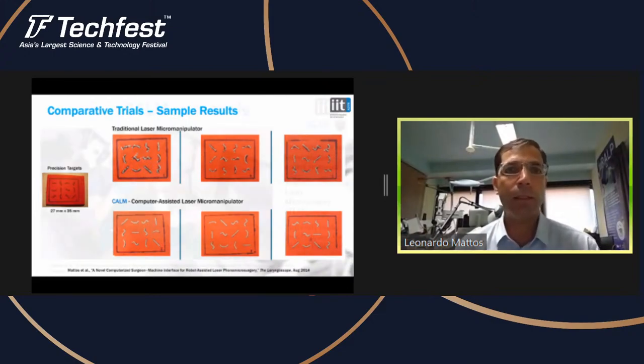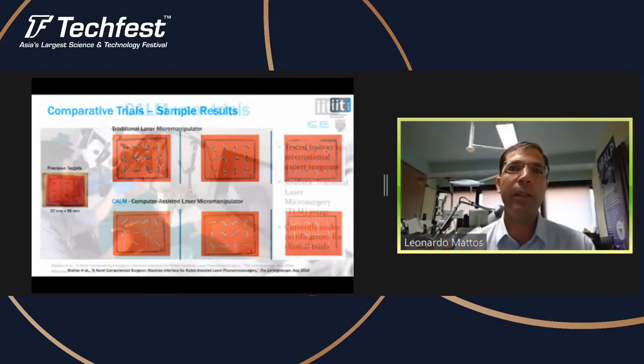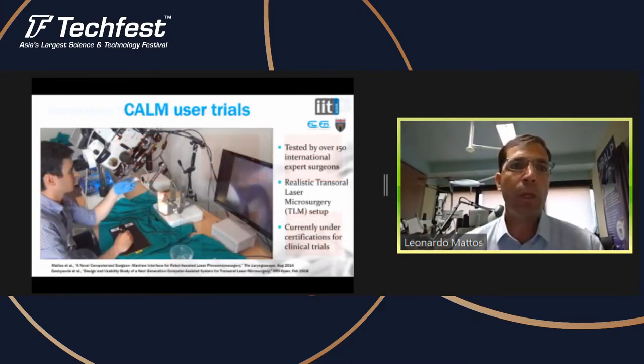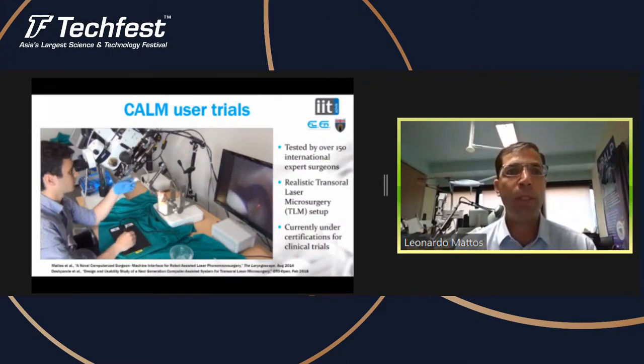We have taken this setup to many conferences — ENT conferences all over the world, some here in Genova, Italy — and let expert surgeons test it in a mock-up setup that simulates real transoral laser microsurgery. This video shows one of the trials, and at this point we have tested it with more than 150 expert surgeons. The feedback we got is highly positive — they all wanted to take this setup to their operating rooms today.